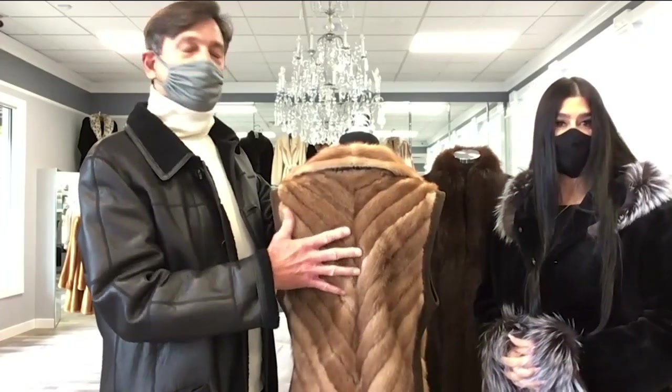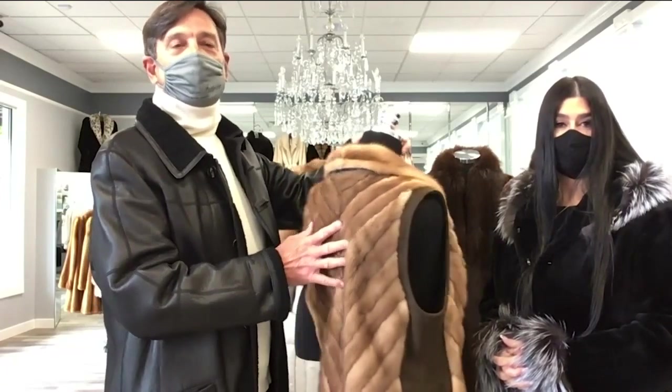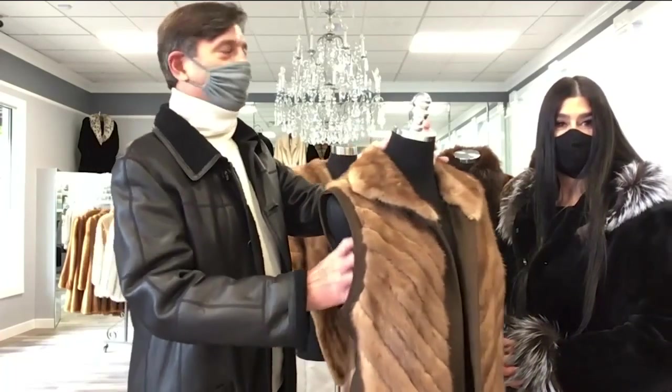I love the leather option of this. We can make it reversible. Whatever you can dream of, we can make here at Allen Furs.